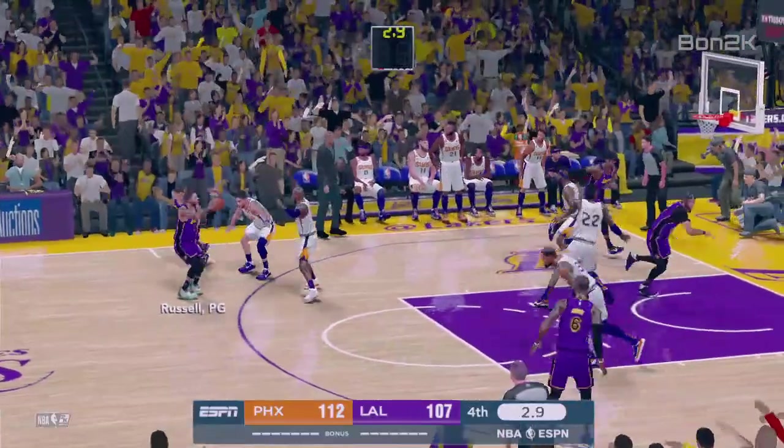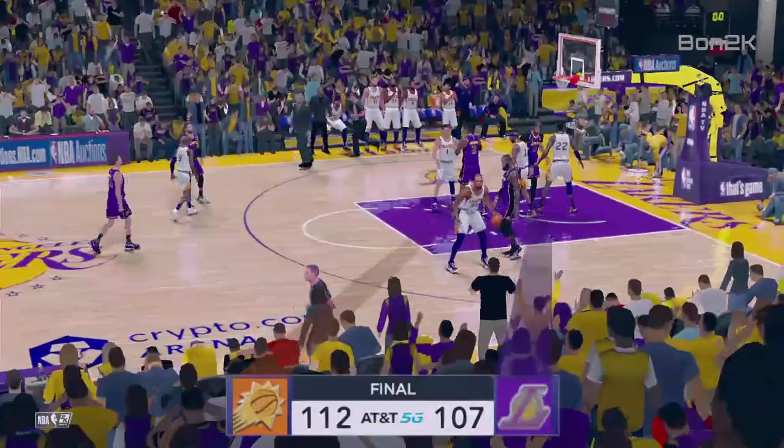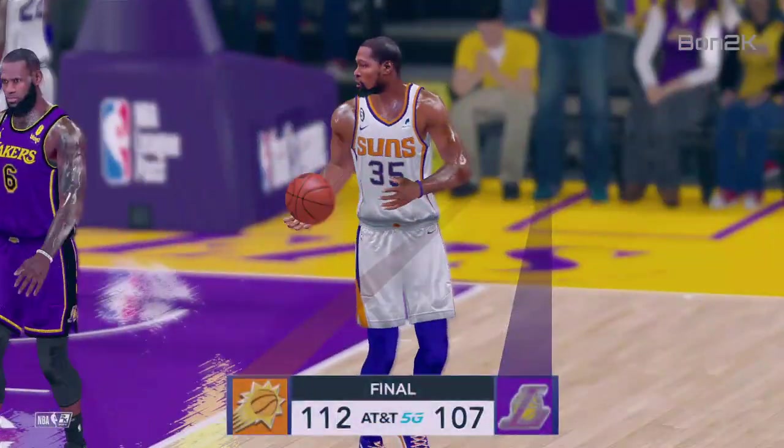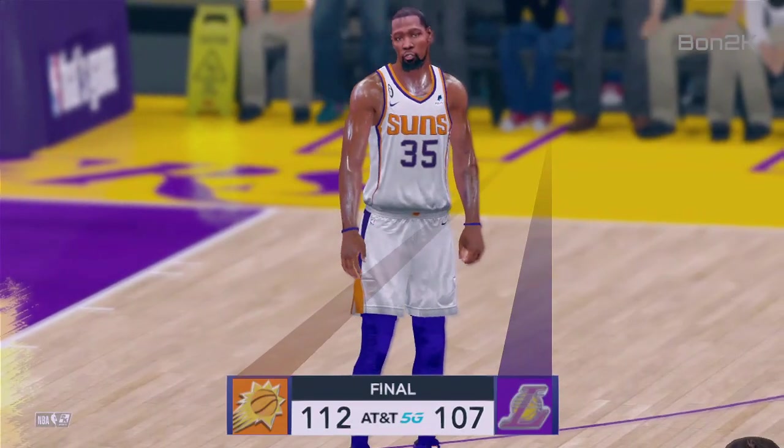Reaves the pass to Russell, jacks up a three — the shot is off. So the Suns win it. Both teams played well, but these guys had the edge. They were just steak-knife sharp, very on top of their game.